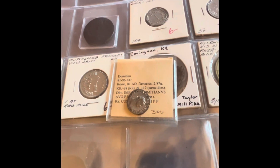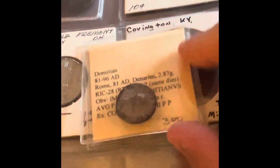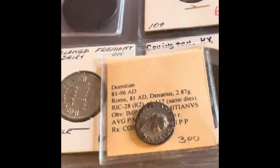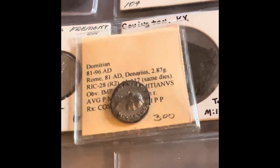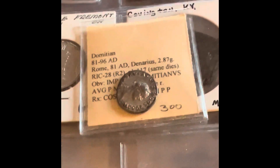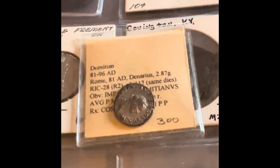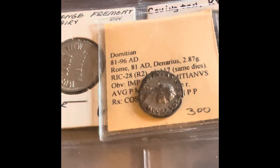On day two, I picked up a Roman coin of Emperor Domitian. Emperor Domitian ruled Rome from 81 AD to 96 AD. He was loved by his people but hated by his senate, and what happened is that Domitian was assassinated by daggers on the senate floor.